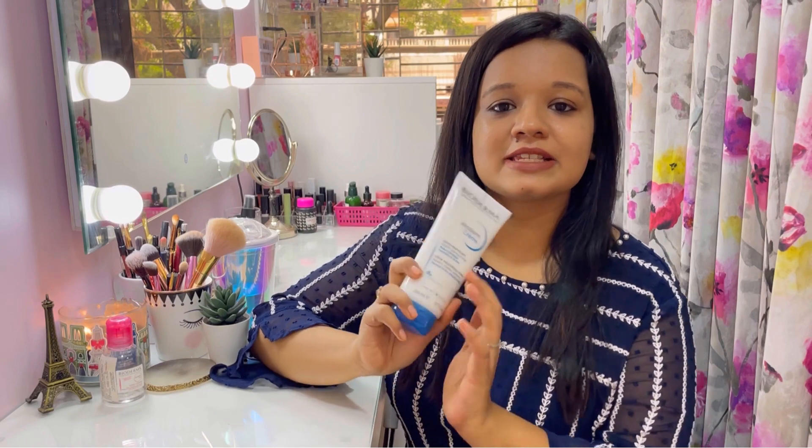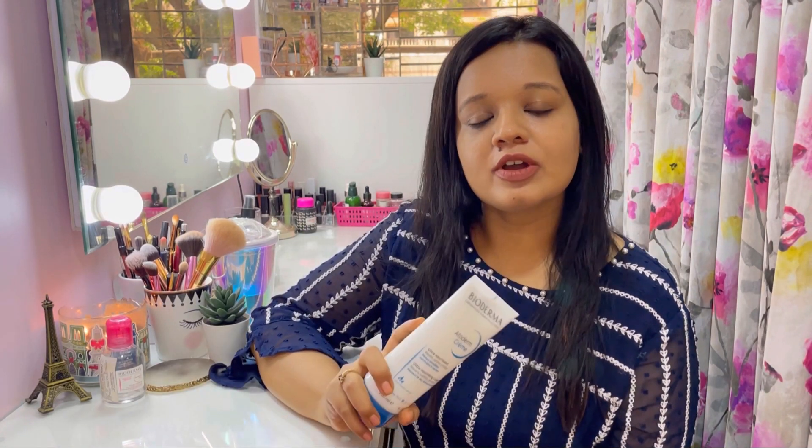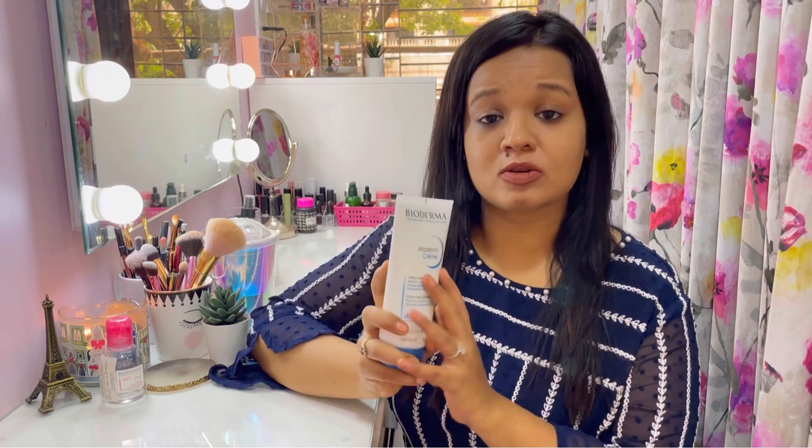I absolutely love how Bioderma Atoderm Crème makes my skin feel — it makes it super soft, supple, and improves skin texture from the first use. This moisturizer is perfect for normal to dry sensitive skin, but even if you have oily skin you can use this as a night moisturizer, and obviously you can use it during the colder months too.